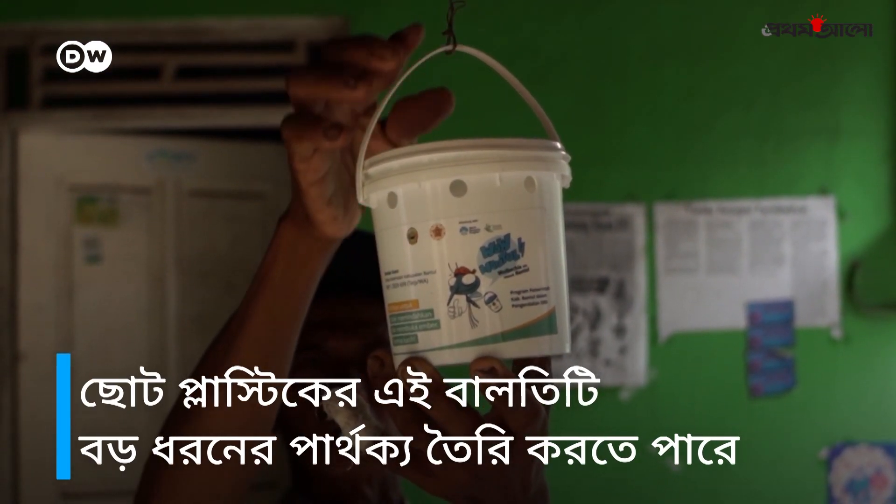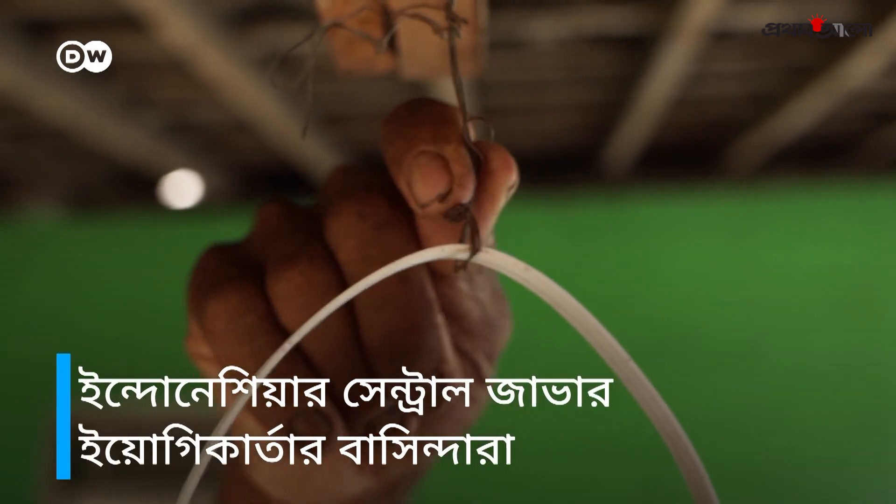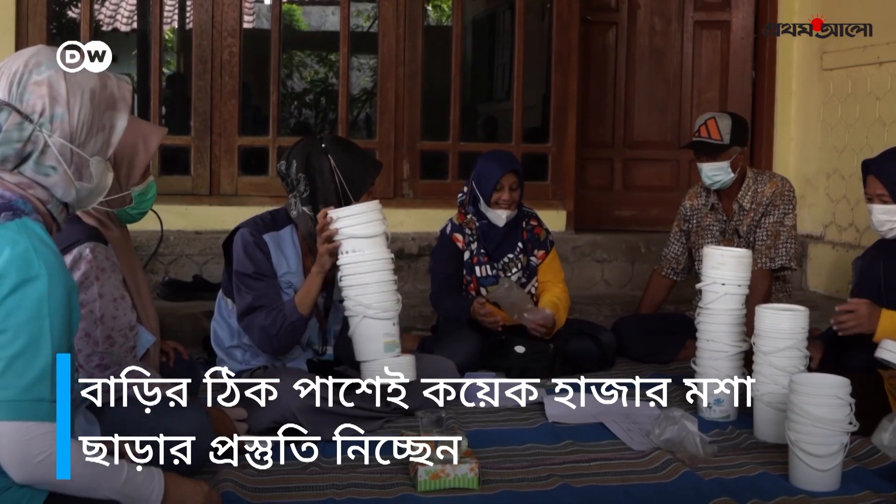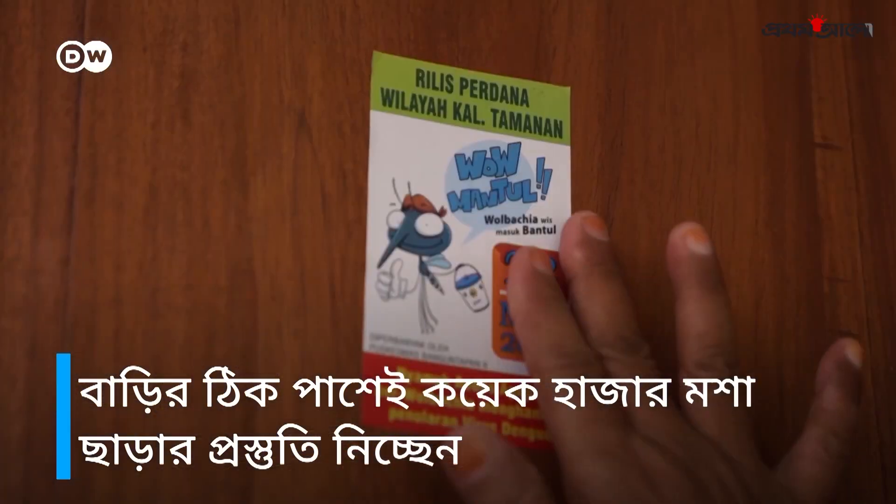It's just a small plastic bucket, but it can make a big difference. In Jogjakarta in central Java, residents are preparing to release tens of thousands of mosquitoes right next to their homes.